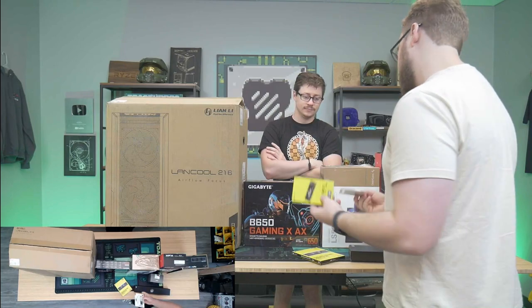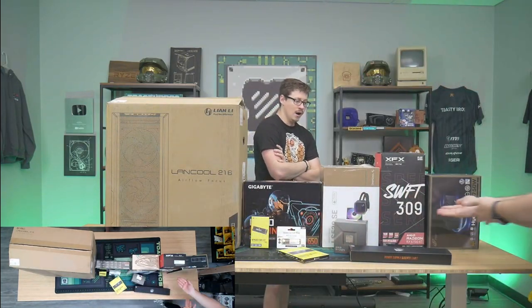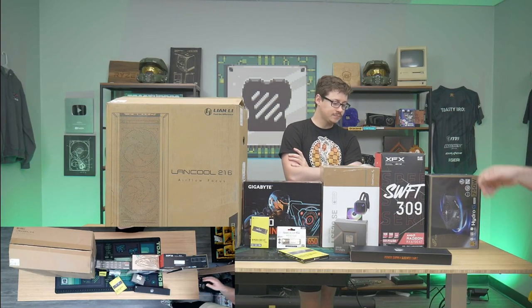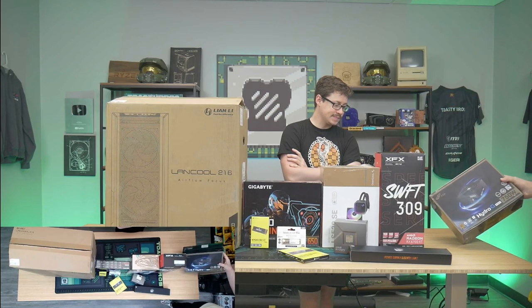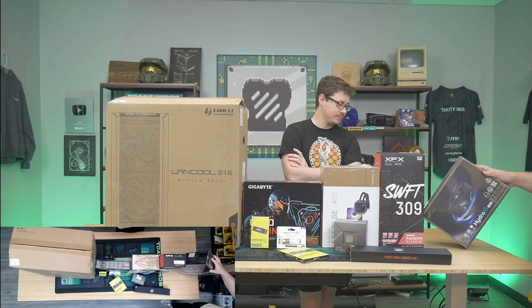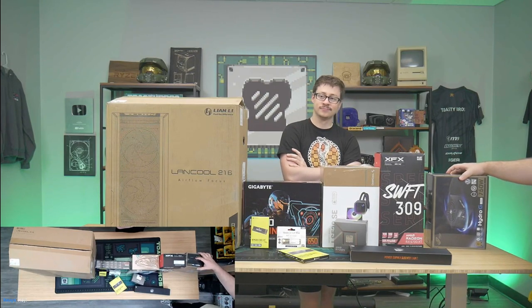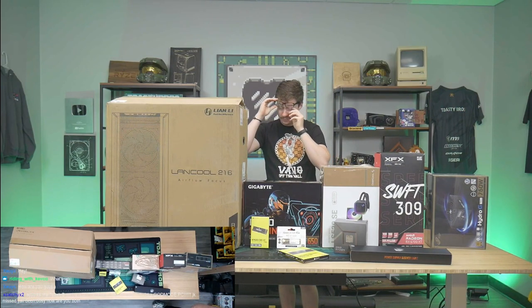For the GPU we have the RX 6700 XT — one of our favorite cards right now, great for 1440p high refresh rate, no problem. The power supply is great for future upgrades — we have the FSP Hydro G 750 watts, 80+ Gold. And the case is the Lian Li Lancool 2, which we're very familiar with and have built in a couple of times.